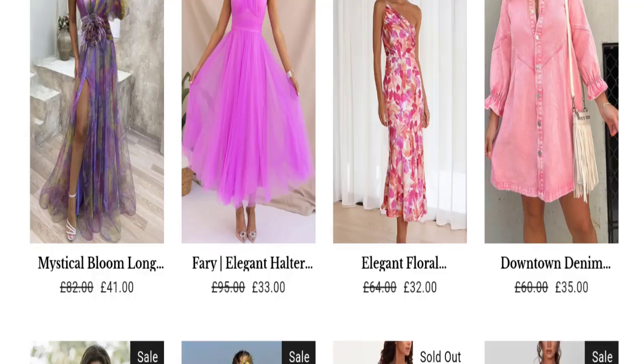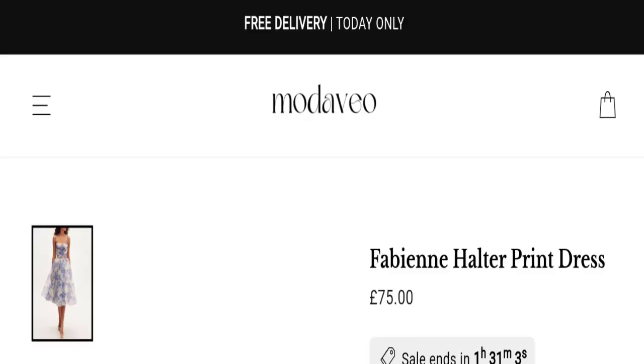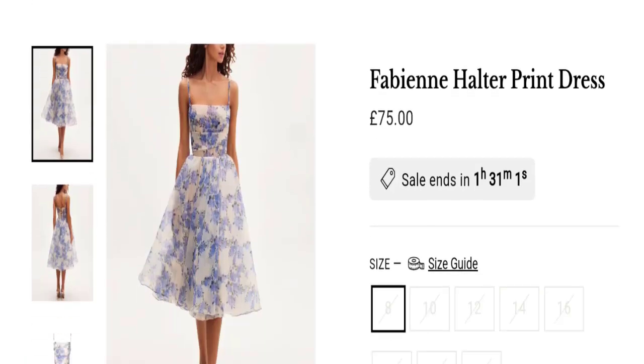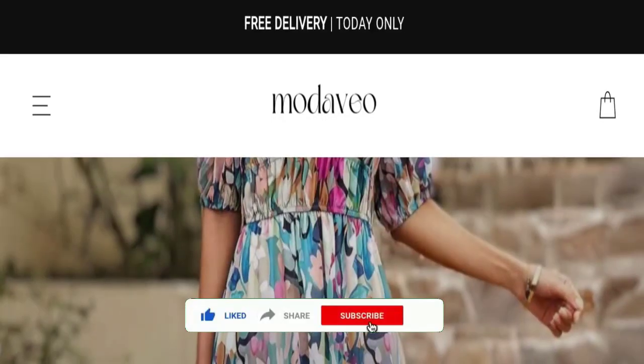If you want to know the steps to get your money back, then check the description box of this video — there is something that might help you. Share all views and queries in the comment box; we are active to answer you back. Do not forget to like, share and subscribe our channel. Thank you very much.